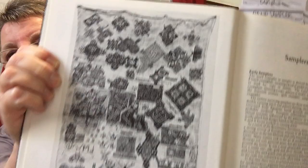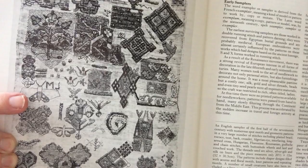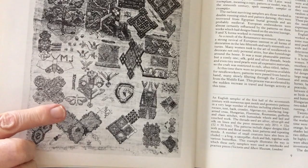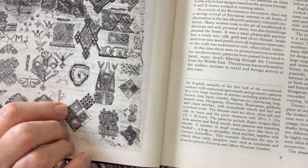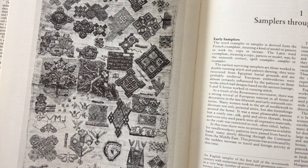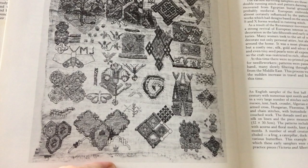An English sampler, early 17th century, with numerous spot motifs and geometric patterns. Threads used are silver, silver gilt and silk on linen. We have some animals here — a frog, a caterpillar, a duck, a fish, butterflies, and I think there's a millipede or centipede too. Some of these animals aren't easy to see. There's a butterfly, another butterfly, a caterpillar. That's a very good example of a spot sampler — it looks random.